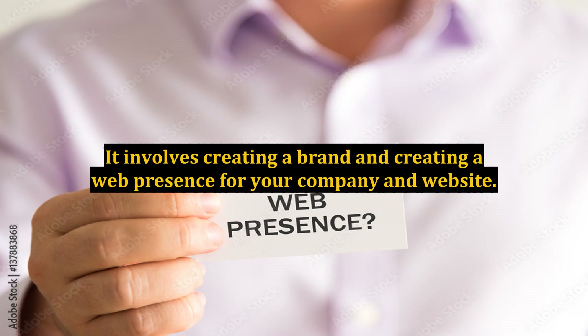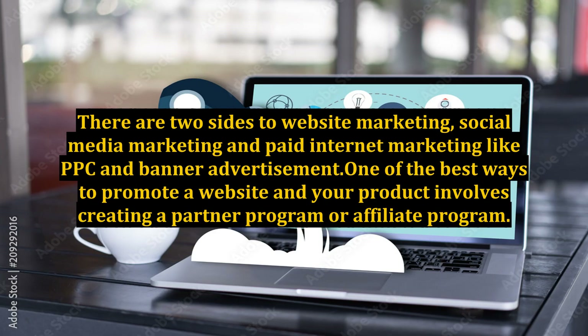It involves creating a brand and creating a web presence for your company and website. There are two sides to website marketing: social media marketing and paid internet marketing like PPC and banner advertisement.